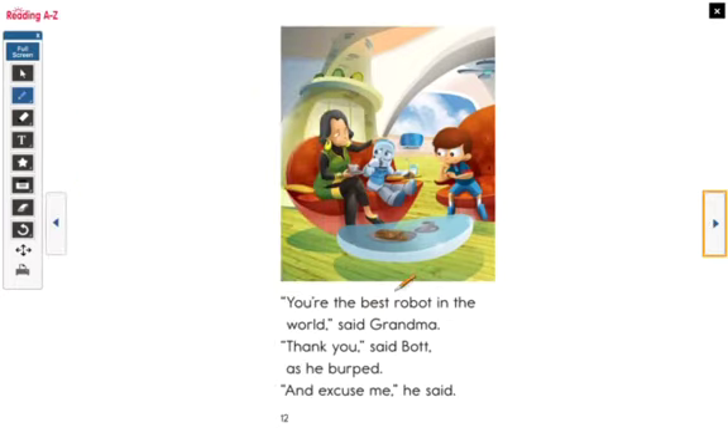'You're the best robot in the world,' said Grandma. Remember this word? 'Thank you,' said Bot as he burped. 'And excuse me,' he said. Isn't that nice? Now he burped and he already knew what to say.